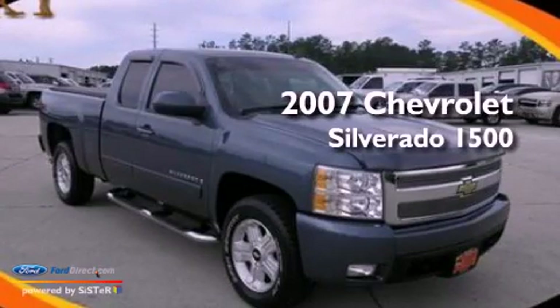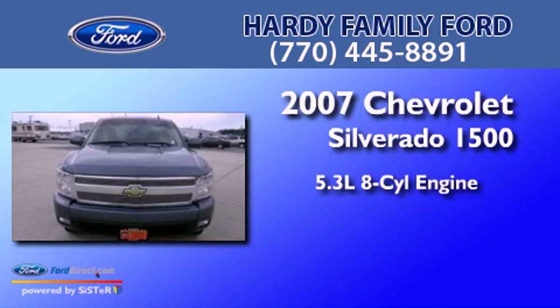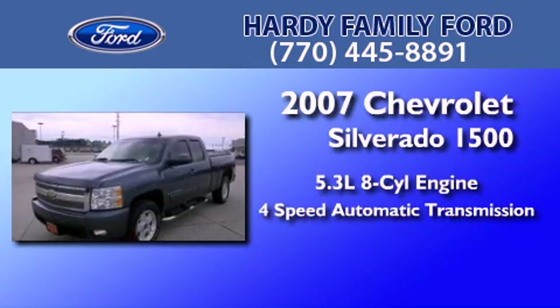This is a 2007 Chevrolet Silverado 1500. It has a 5.3-liter 8-cylinder engine and a 4-speed automatic transmission.